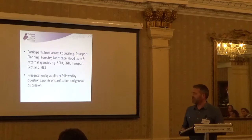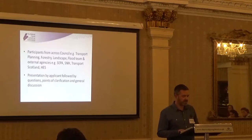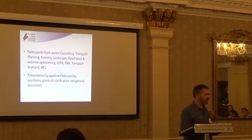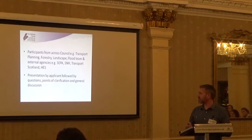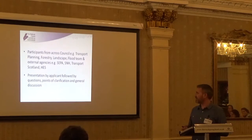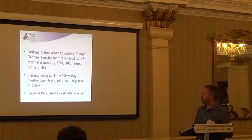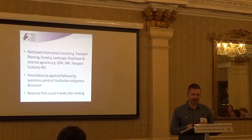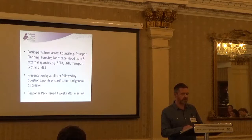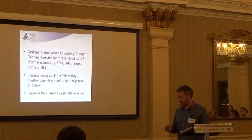For the presentation itself, we set aside an hour and a half for the developer. The developer has a half-hour slot for their presentation, followed by a one-hour period for discussion amongst all the participants, points of clarification, and any other general issues raised. The response pack is issued four weeks after the meeting, and we stick very rigidly to that timescale — we have a 100% success rate in issuing the packs within the four-week period.